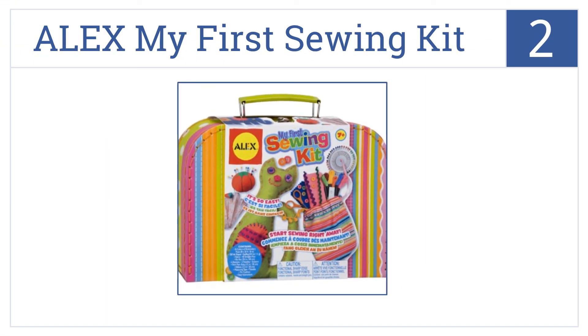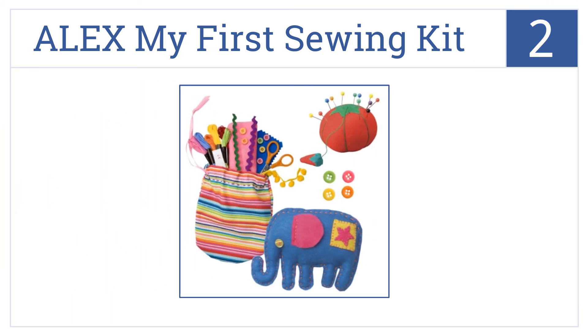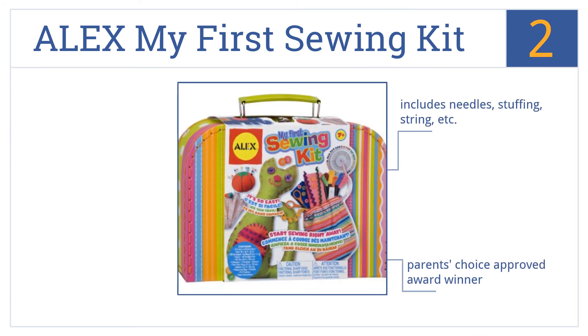At number two, the Alex My First Sewing Kit is a great choice for little ladies with an interest in fashion, art, or both. It lets them create clothing, accessories, or characters. This is a Parent's Choice Approved award winner that includes needles, stuffing, string, and 28 pre-cut felt shapes.